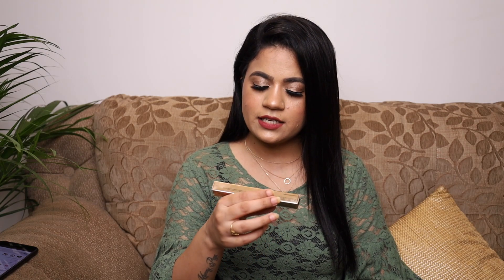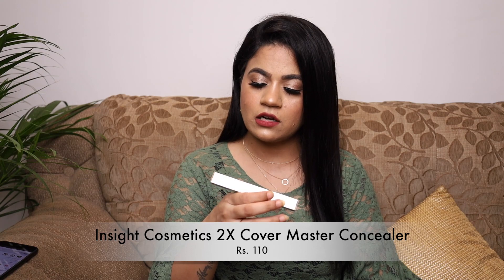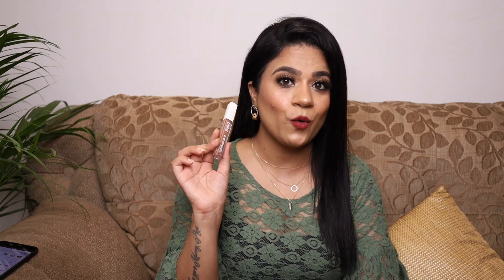Also from Insight Cosmetics, I got their 2X Cover Master Concealer. I was looking for a concealer for liquid contouring, and this was the most affordable option with a contouring shade. It's only 110 rupees and the shade is 05 Rich Tan — a good contouring shade for my skin tone. I used it today and I was blown away by how easily it blended with no effort at all.